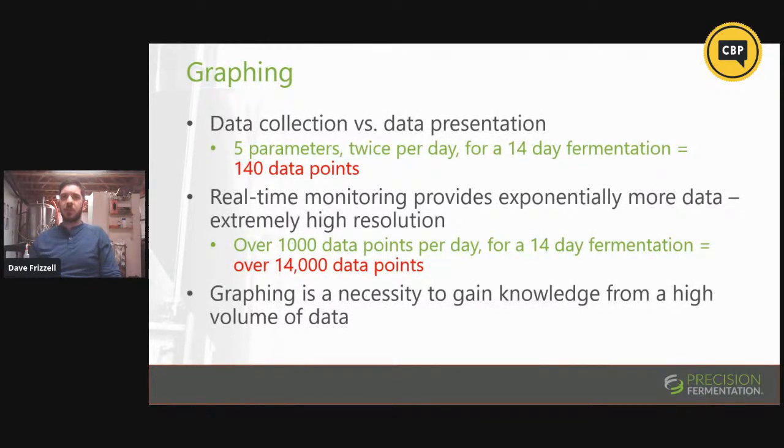I keep saying 'present data' — this is what I mean by it. We're going to discuss graphing quite a bit, because you can take as much data as you want, but unless you do something with it, you can't gain a lot of knowledge from it. Gaining knowledge from a high volume of data requires graphing. Take our example brewer who has a lot of time on their hands: they take five parameters — gravity, temperature, pH, conductivity, and pressure — twice a day over a 14-day fermentation for one tank. That's 140 data points. What we're presenting gathers 14,000 data points over that same fermentation. You need to graph that data to gain any idea of what's happening.